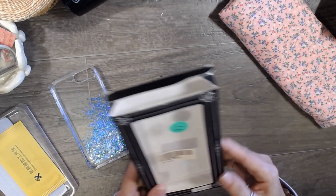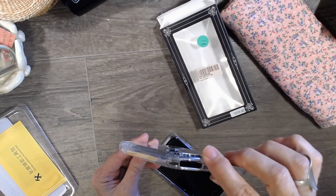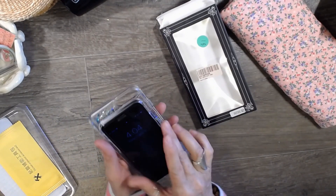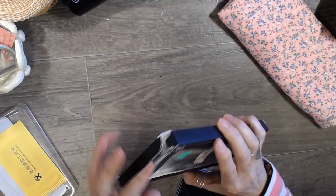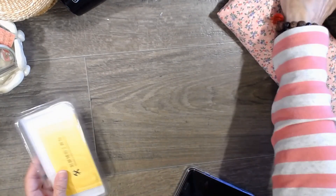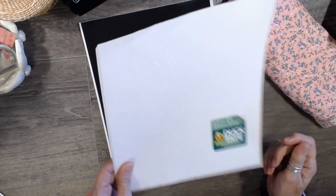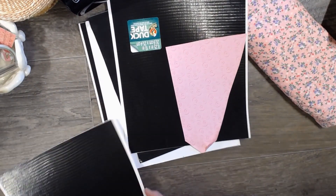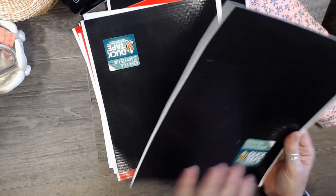And then I found this iPhone case — it was only a dollar. I have an iPhone 7, so I'm not sure. It looks like it might be for a bigger phone than mine. It says iPhone 6/7/8 but maybe it's for the plus. Does anybody want a really cute iPhone case? I think it'll fit an iPhone Plus — let me know, I'll send it to you, first come first served. For a dollar I had to have it.